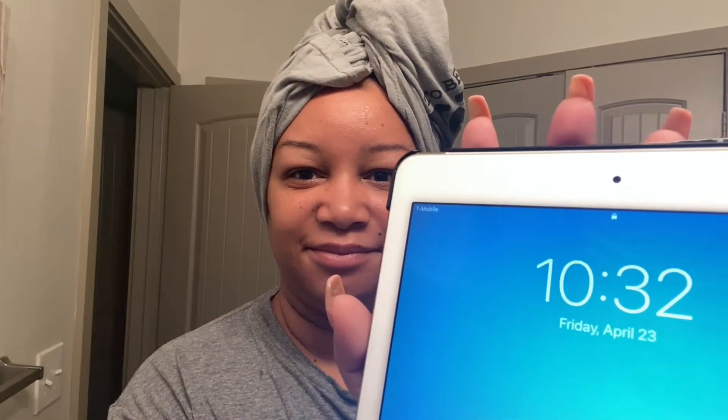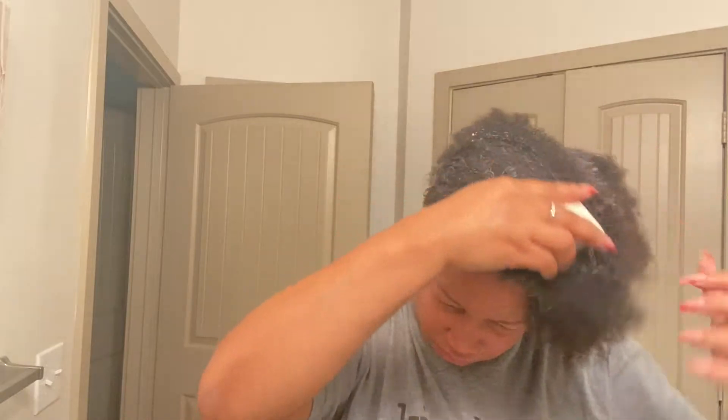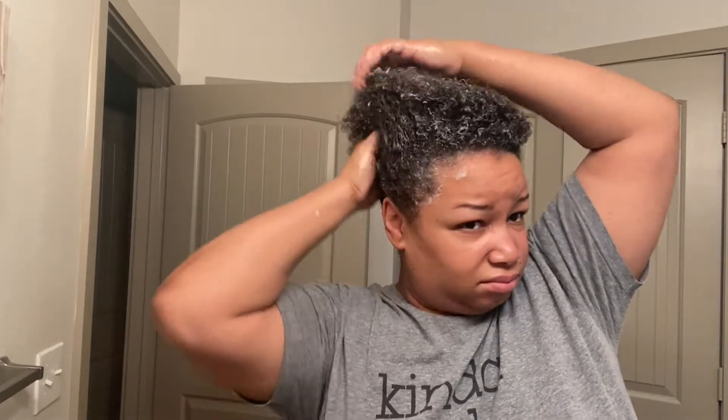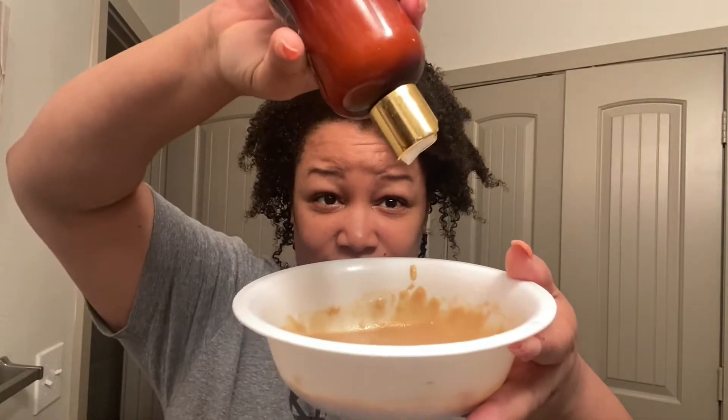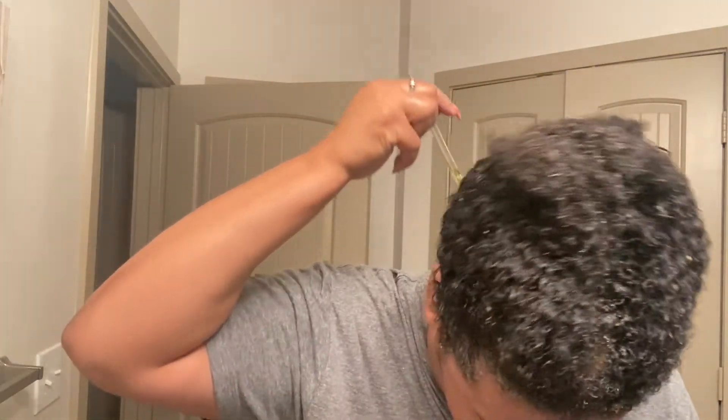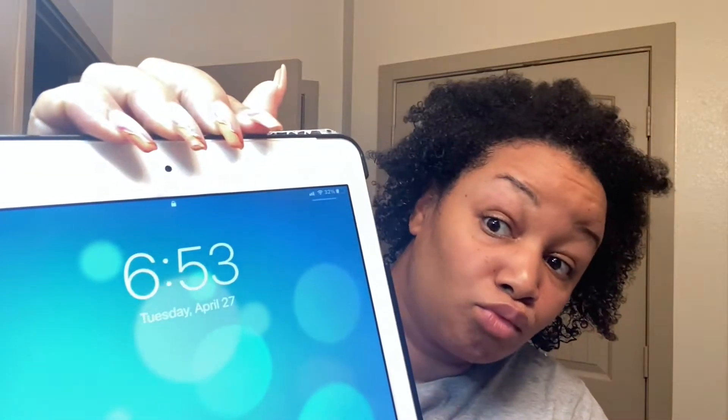Week three — again mixing the banana hair mask and the conditioner together. And week four.